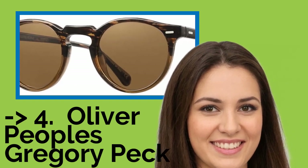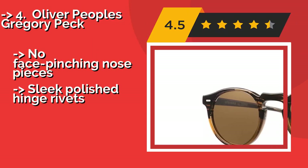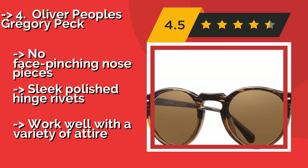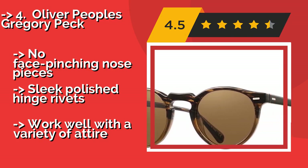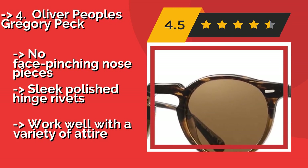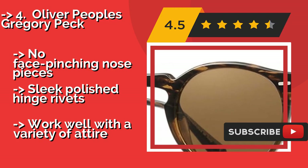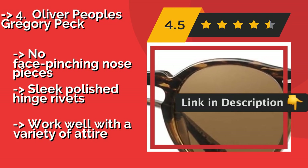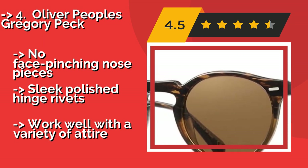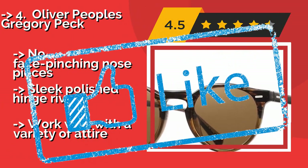Fourth on the list is the Oliver Peoples Gregory Peck. A simple yet refined option at around $236, it sports semi-round 47mm lenses separated by a 23mm keyhole bridge. The frame is hand-made from a custom-designed acetate that gives each pair a truly unique pattern. No face pinching, sleek polished hinge rivets, and it works well with a variety of attire.